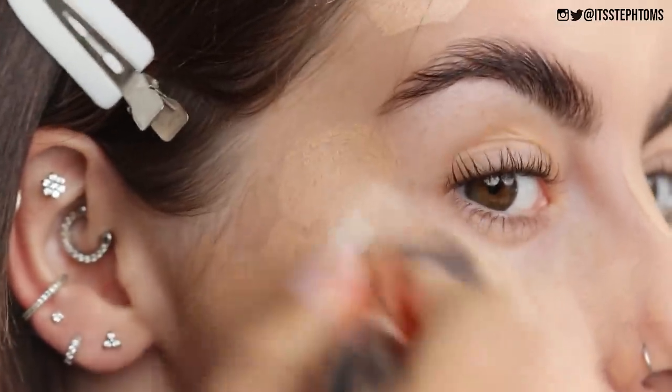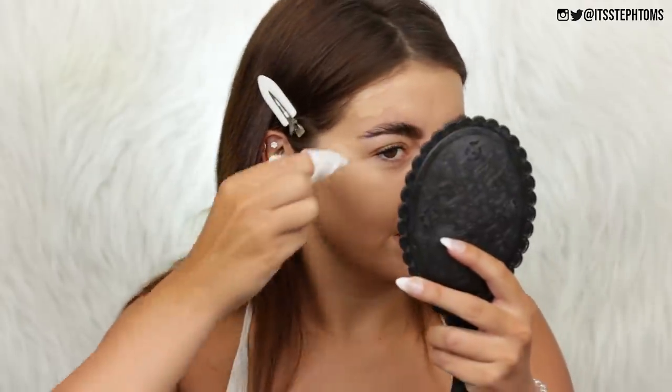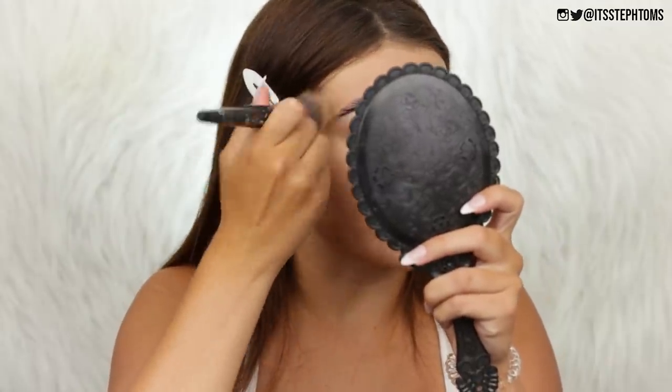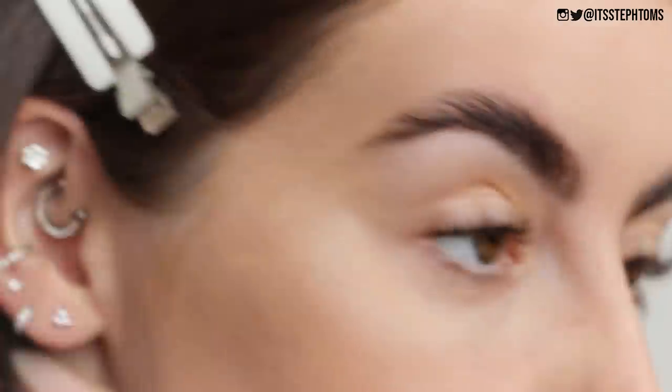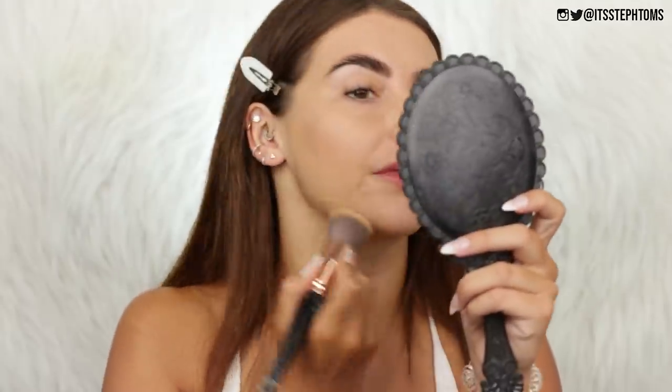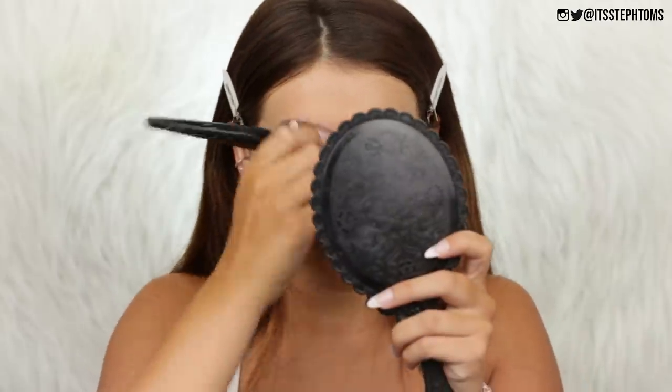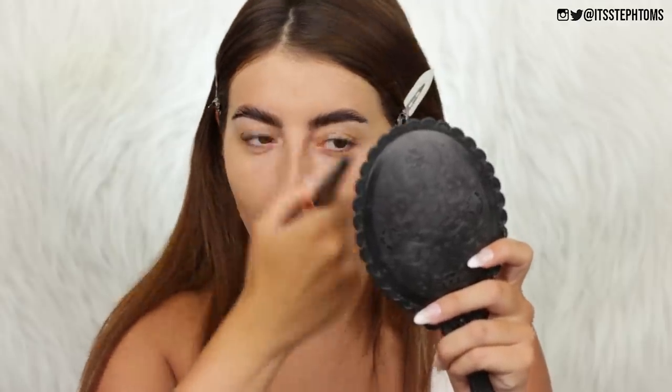I haven't worn makeup really in probably like two weeks so I don't know what I'm doing anymore. I should have gotten rid of the soap around my eyebrows — that would have been a good idea. First impressions: it's a lot more matte than I thought it would be. I don't think I like it. It just seems very dry looking, particularly on my nose. I'm going to go over my nose with the Nabla close-up concealer in cream beige.